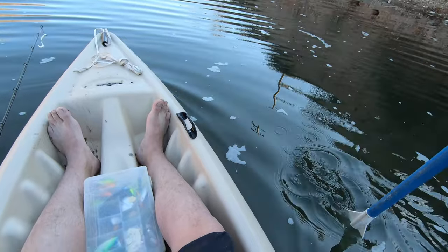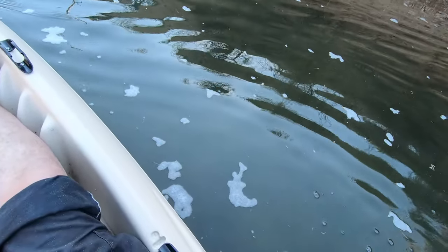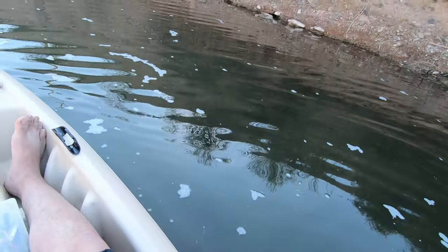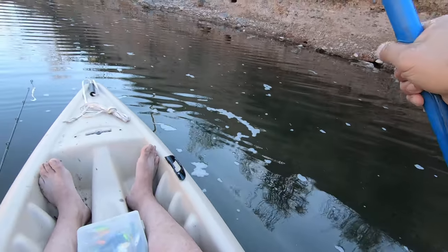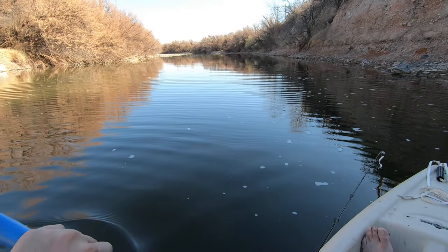See how deep the water is here — not that deep, but I still wouldn't want to be in it. It's really, really cold. So yeah, let's skip out on that.